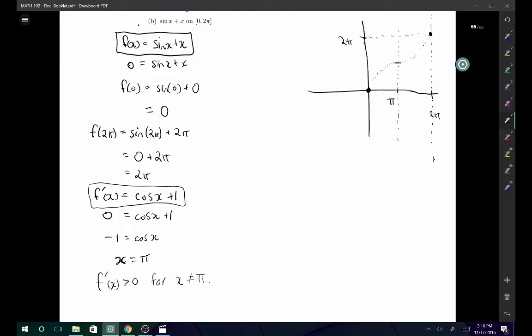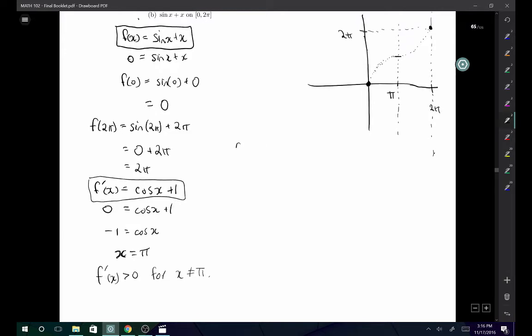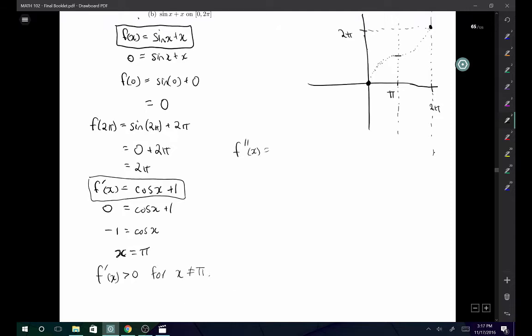We found a critical point and classified it. Now let's take the second derivative to find inflection points. From our sketch, we might expect an inflection point at x = π, where the graph looks concave down before it and possibly concave up after. f''(x) = −sin(x). Setting that equal to zero: −sin(x) = 0, which is satisfied at x = 0, x = π, and x = 2π.